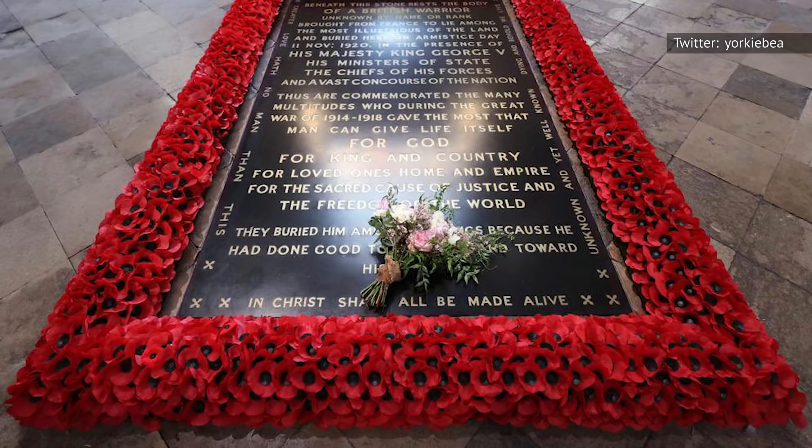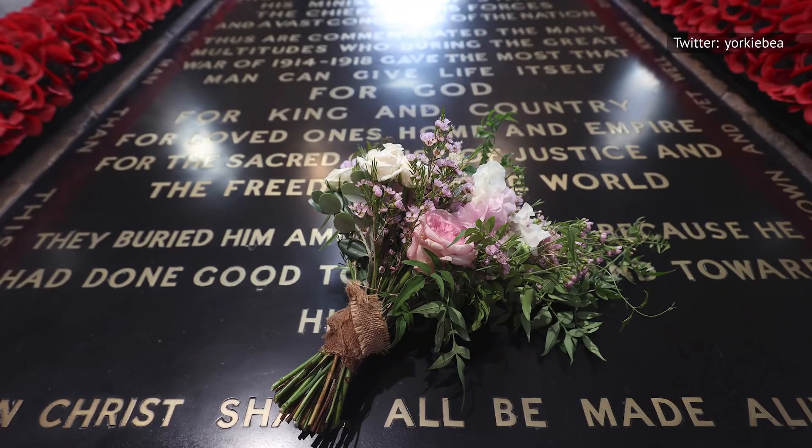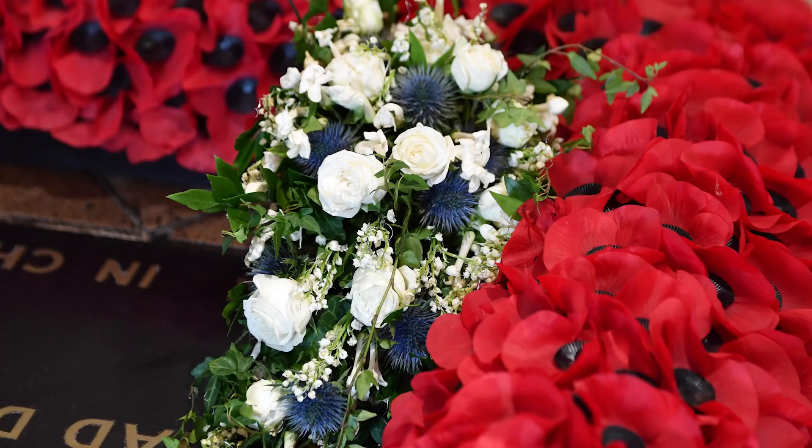Many royals have continued this custom, one of whom is Princess Beatrice. On Remembrance Sunday in 2020, Beatrice shared a photo to Twitter of her wedding bouquet placed on the Unknown Warrior's tomb, captioning it, 'Today we remember and honor all those who sacrificed so much for us. We shall never forget.' Princess Eugenie also shared an homage in a since-deleted Instagram story, reflecting on the significance of the grave and service members, adding, 'As with tradition, my wedding bouquet was laid on there.'